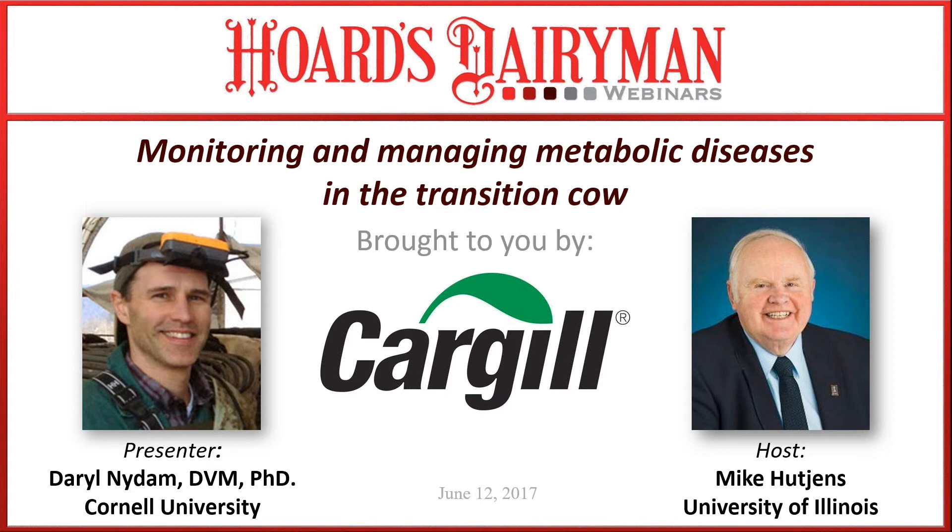Welcome to the June Hoard's Dairyman webinar, Monitoring and Managing Metabolic Diseases in a Transition Cow. We're delighted to have Dr. Daryl Nydam from Cornell University, co-hosting is Mike Hutchins from the University of Illinois, and also making everything work smoothly today is Jim Baltz and Patty Hurchin. Our webinar is sponsored by Cargill, and I am Corey Geiger, Managing Editor, Hoard's Dairyman. Let's get rolling.